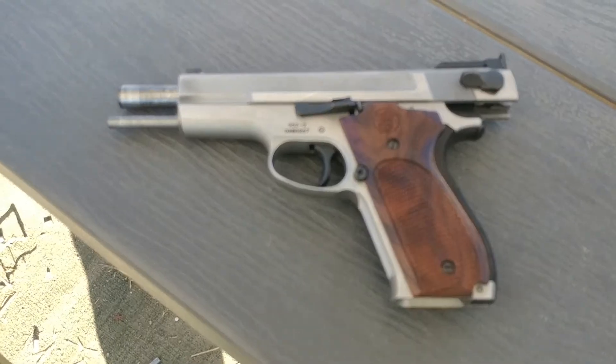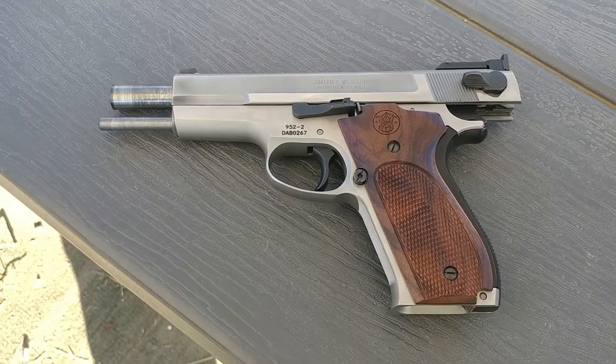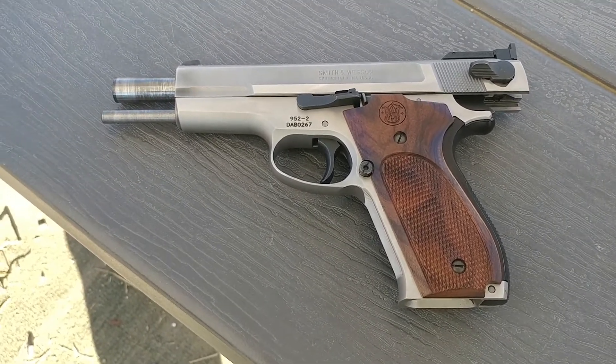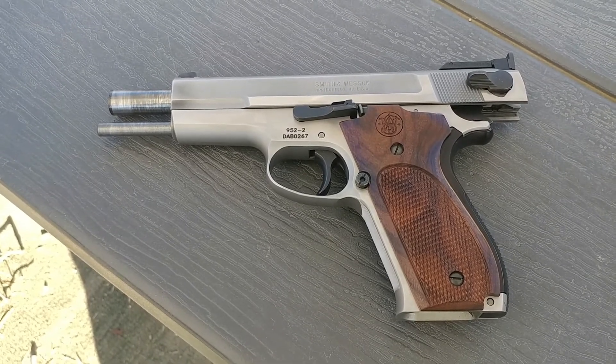The gun itself is phenomenal as a shooter. Not really designed for action sports, although I've been playing with it in Steel Challenge. Just a hoot to shoot.